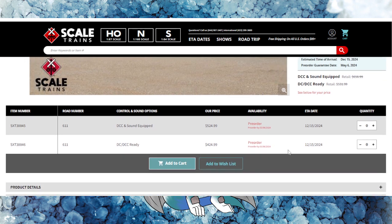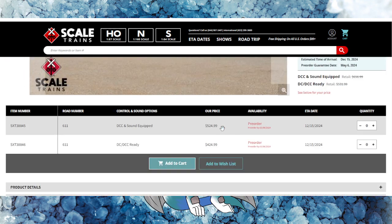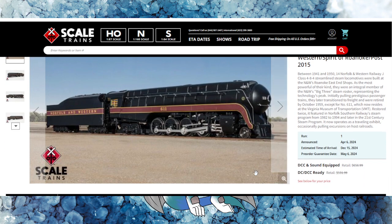Here's the pricing: DC/DCC ready at $424, and DCC sound equipped at $425. This is going to be a low sound decoder with a smoke box unit as well. They're still trying to get the final quirks out of that smoke box unit, but I am excited to see this MTH lineup starting to come out.